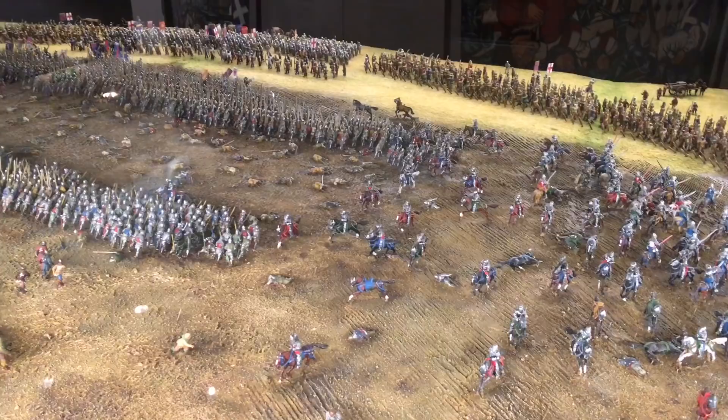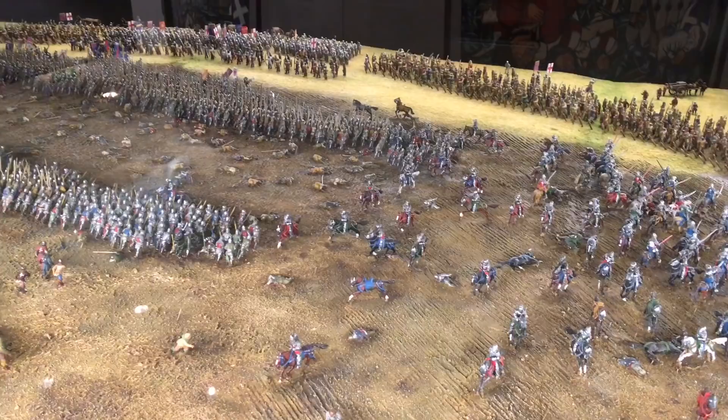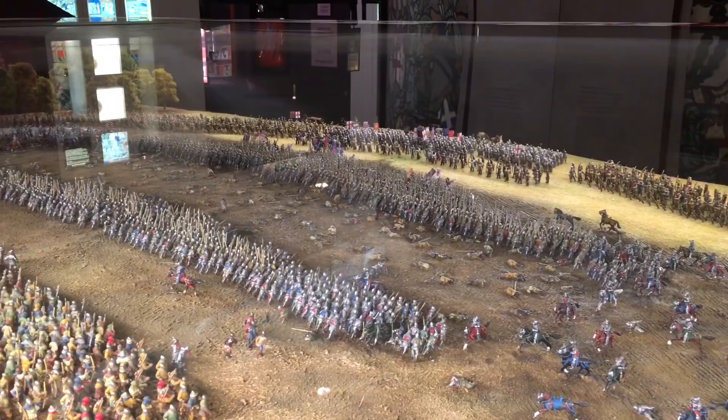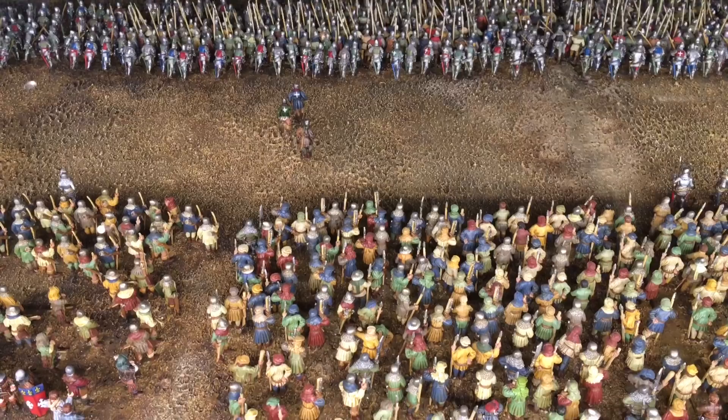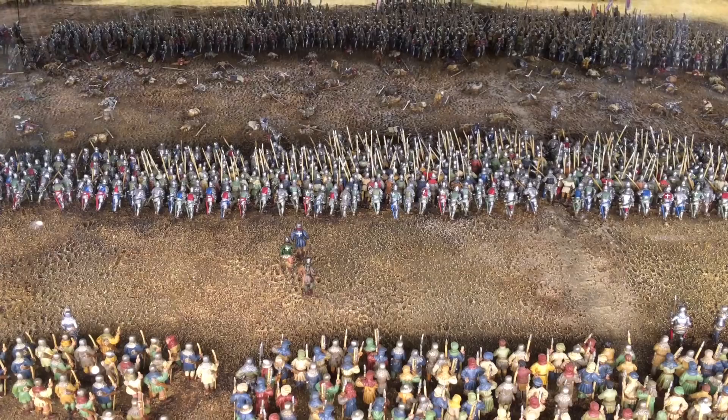If you think I'm spoiling things by doing a video of it before you've visited, don't worry too much because this simply doesn't do it justice. In size and scale you can't represent it properly in a video, and if you ever get the chance to go and see this in person I highly recommend you do so — viewing it on screen you can get a feel for it but you just can't get the same impact at all.